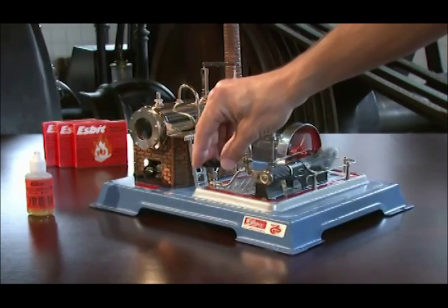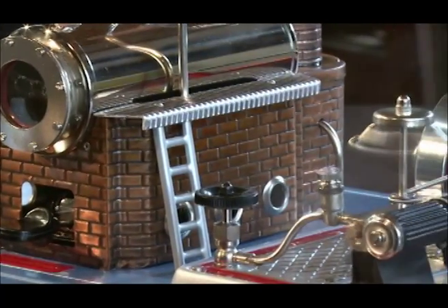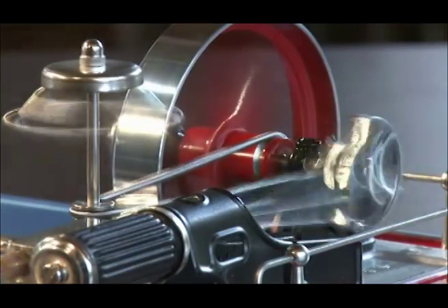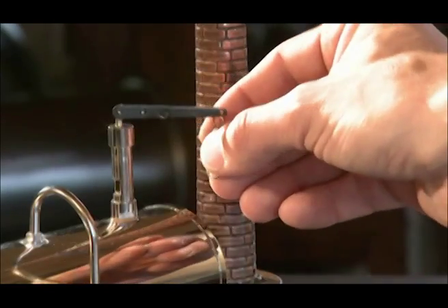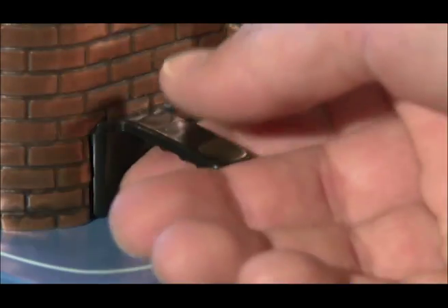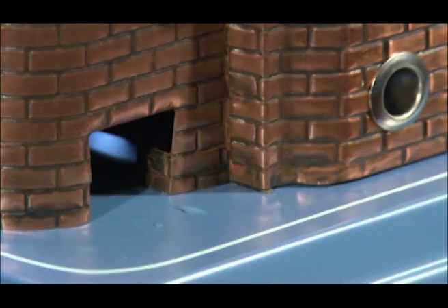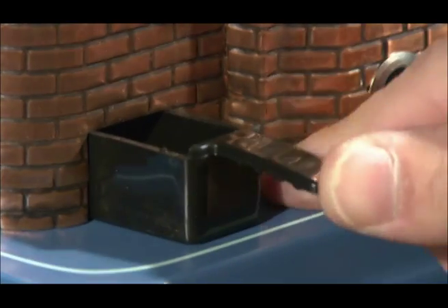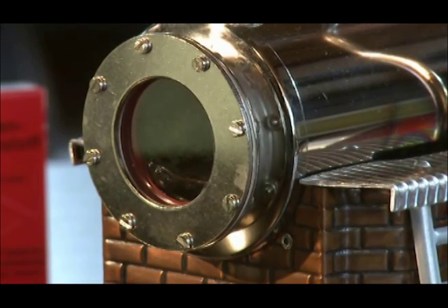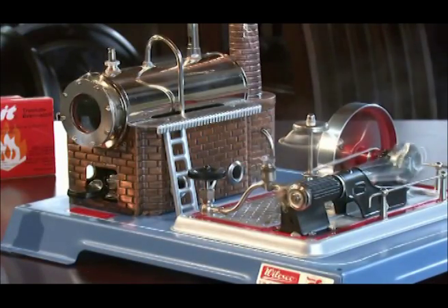Use the cutout valve to regulate the speed. Children should operate the steam engine only under the supervision of an adult. Keep an eye on the engine while it is in operation and afterward until it has completely cooled. The steam whistle can be used to let off excess steam. The oily exhaust steam is collected in a special condensed water tray that must be emptied several times. Turn the engine off before emptying the condensed water tray. Please pay close attention to the amount of water in the boiler.